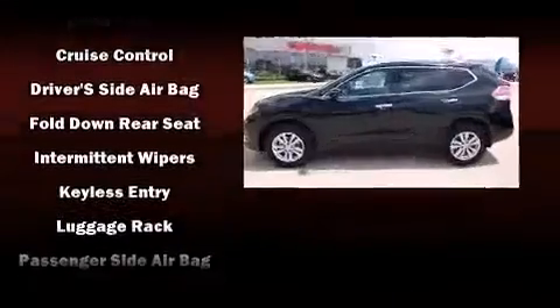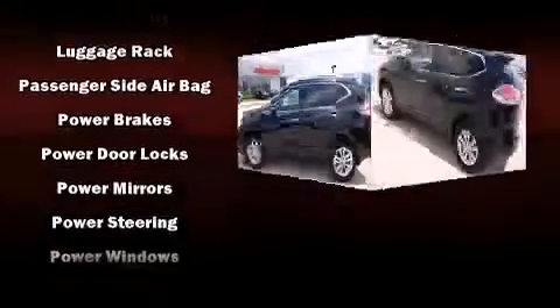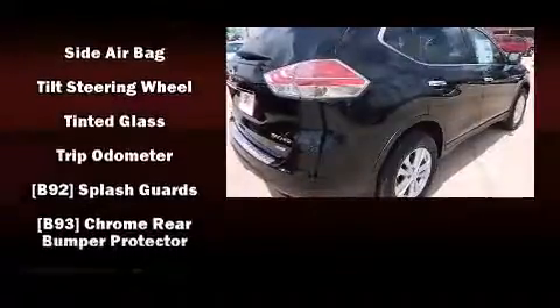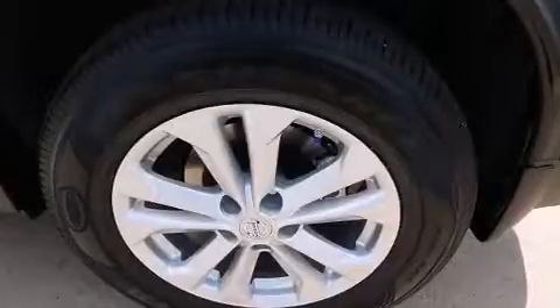Safety equipment has been integrated throughout, including dual front impact airbags with occupant sensing airbag, head curtain airbags, traction control, ignition disabling, and four-wheel disc brakes with AVS. Brake Assist technology provides extra pressure when applying the brakes.